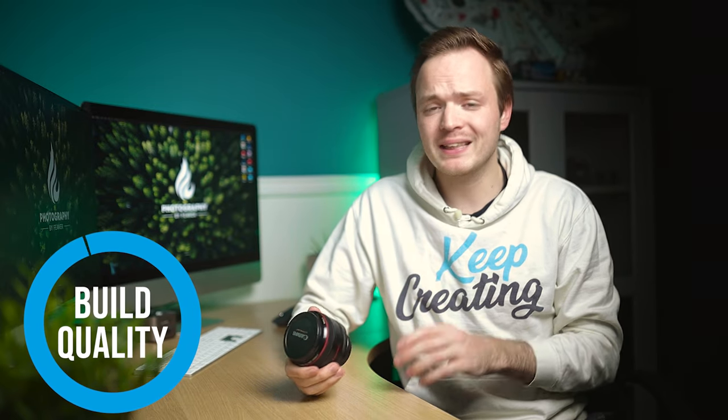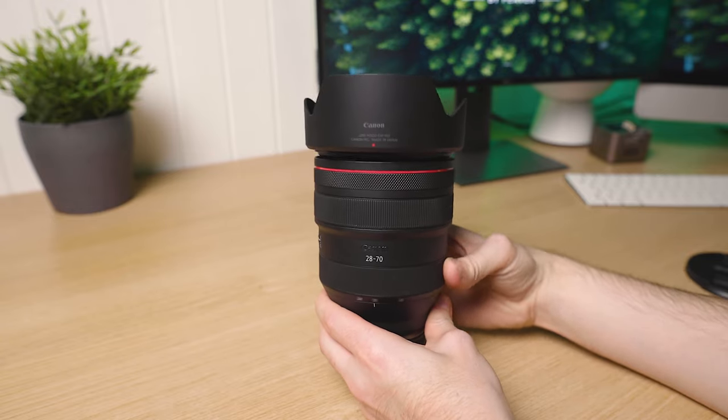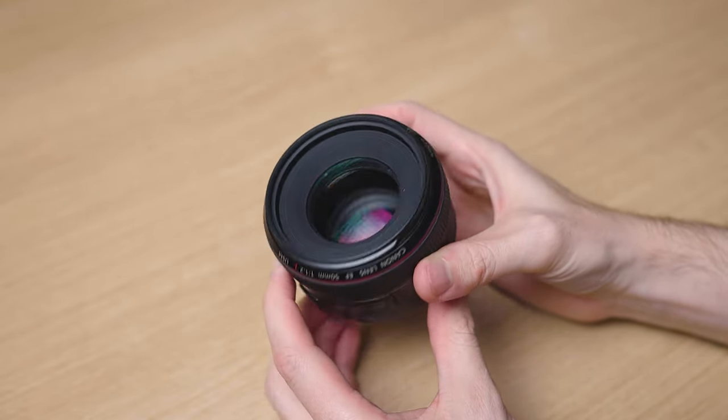Let's kick this lens review off with build quality. As you'd expect from an older style lens, the build quality has changed dramatically over the roughly 20 years this lens has been out. You can definitely see that newer lenses are a lot more minimalist. I actually prefer the build quality here — it has a nice satin premium plastic finish.